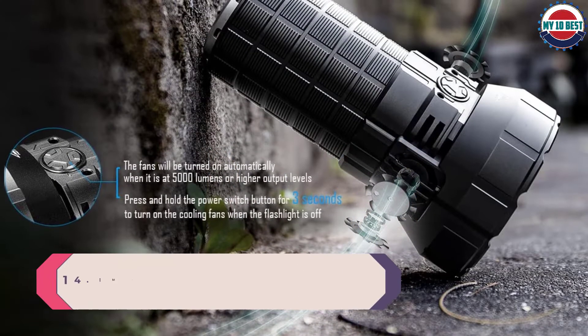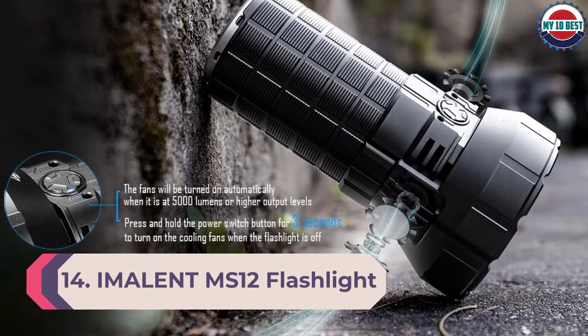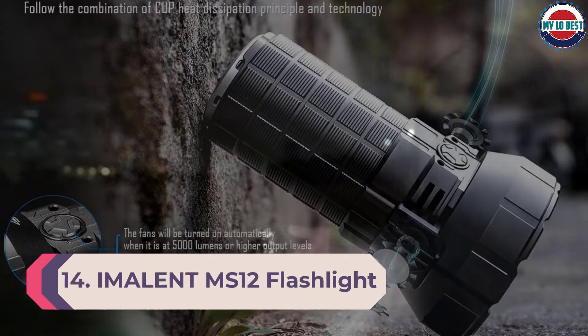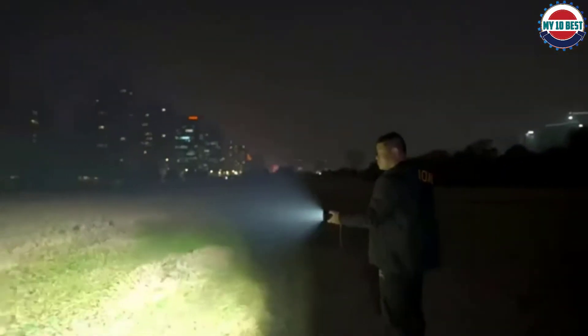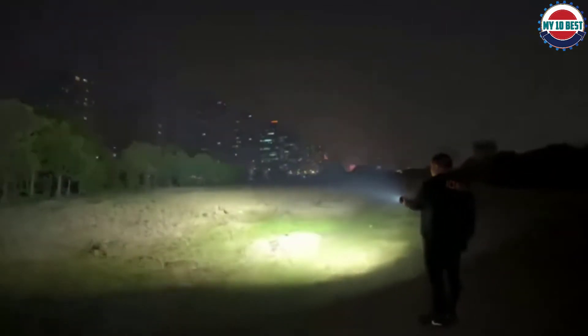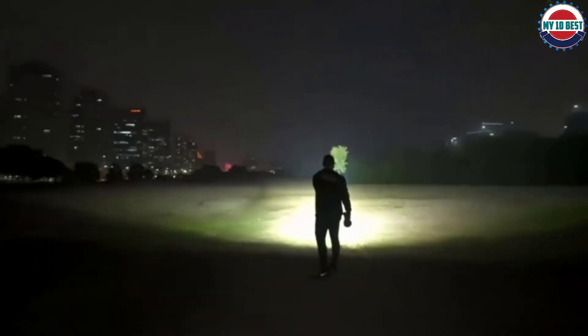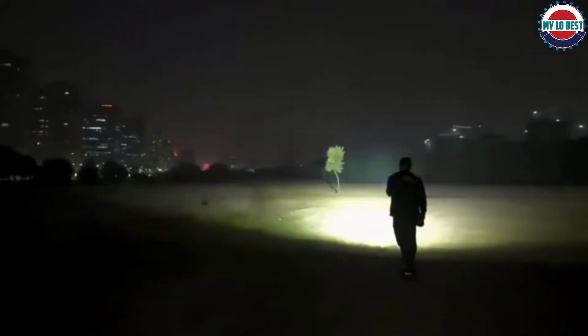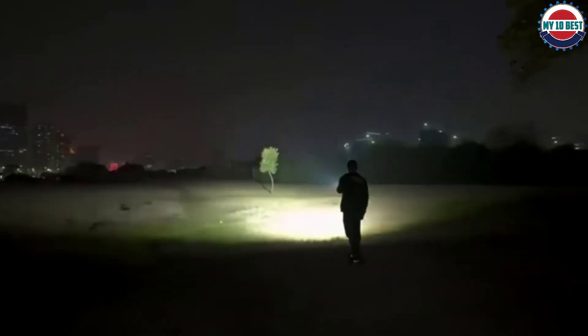Number 14: Imolent MS-12 flashlight. 12 LEDs plus a large orange peel reflector help the Imolent MS-12 achieve a maximum of 53,000 lumens on turbo, held in check by a thermal control module and a built-in cooling fan. Six white side lights give the MS-12 extra utility as a lamp, and also serve as a low-voltage indicator, glowing red when the voltage goes below 11 volts.